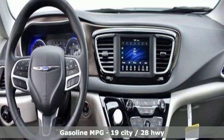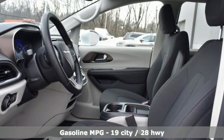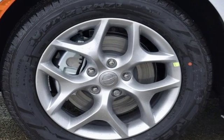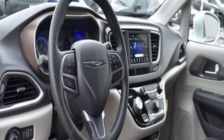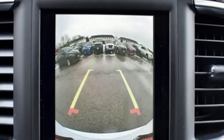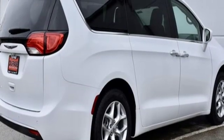Power heated mirrors, dual-zone climate control, streaming audio, rear parking sensors, external memory control, doors and push-button start proximity key, voice-activated climate controls, automatic transmission, active grille shutters, auto-dimming rear-view mirror, and V6 engine.